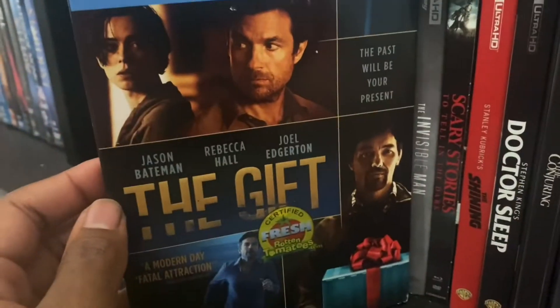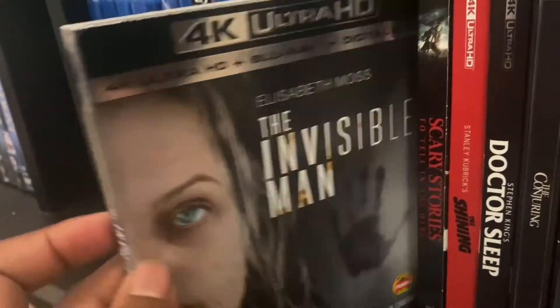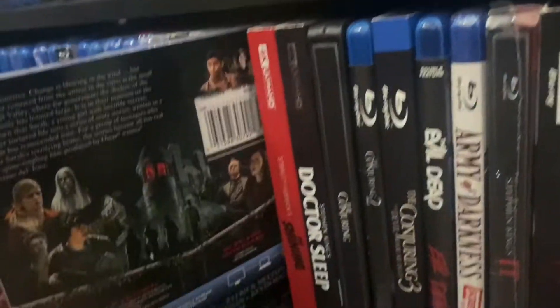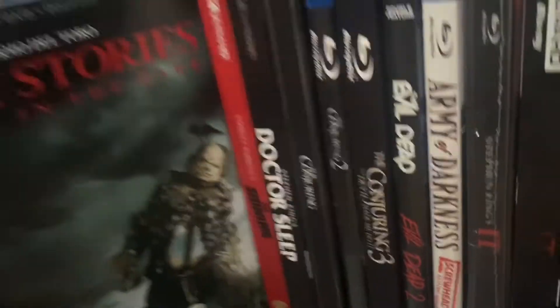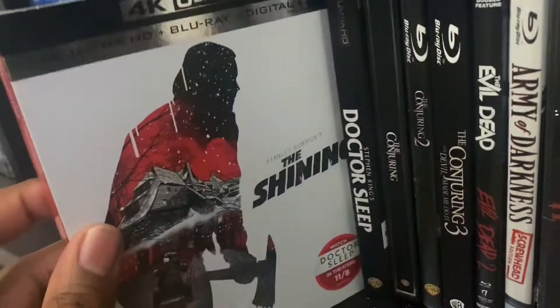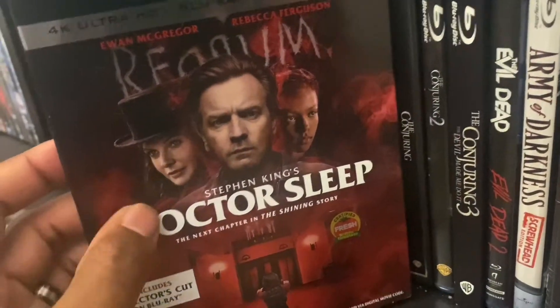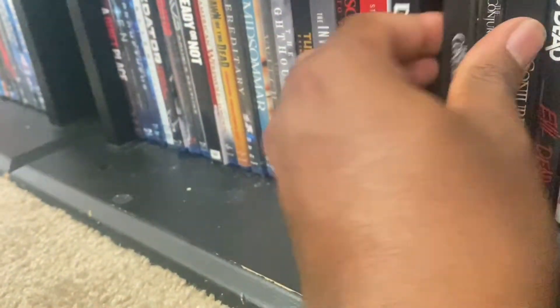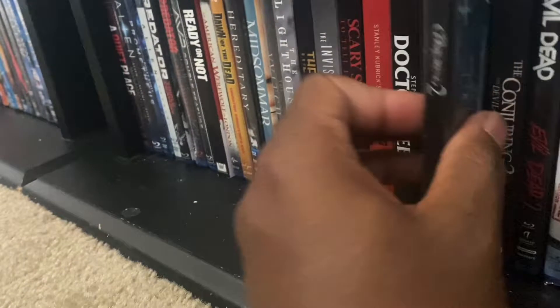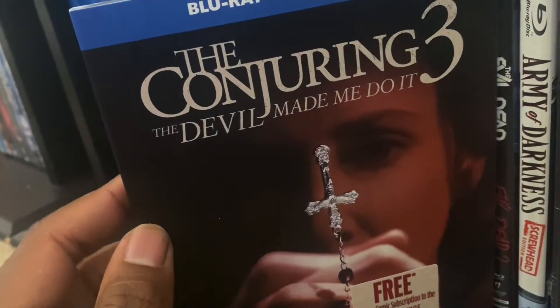We got The Gift, The Invisible Man, Scary Stories to Tell in the Dark, The Shining on 4K, Doctor Sleep on 4K, The Conjuring on steelbook, The Conjuring 2, and The Conjuring: The Devil Made Me Do It.